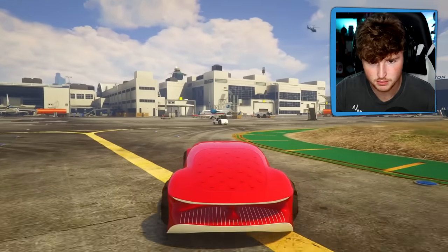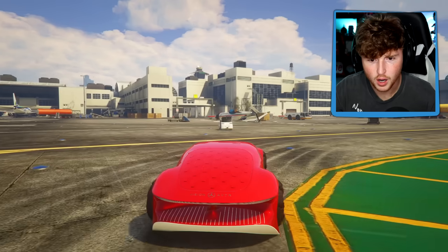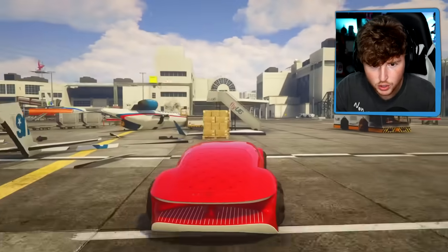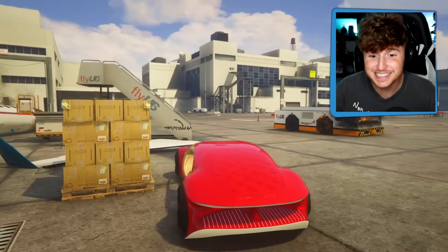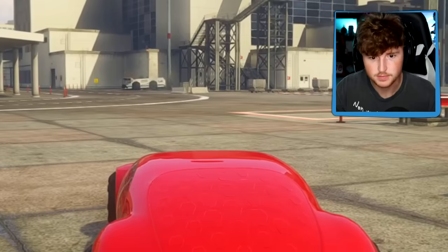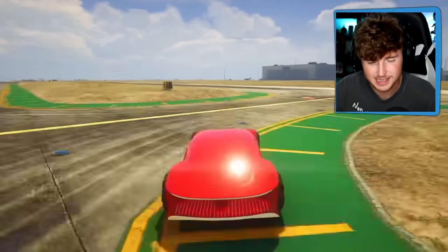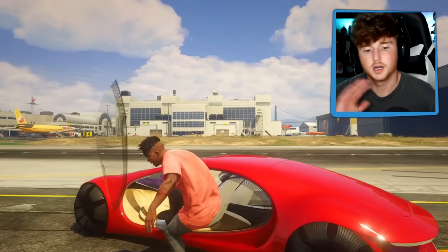Does it have a weapon though? Let's try. What did I just do? I have like guns - it blows up anything in its path. Look at this, do you see that? This is insane. If I just look at that car over there - exploded. This is OP. This is definitely one of the coolest cars yet and it's insanely fast.